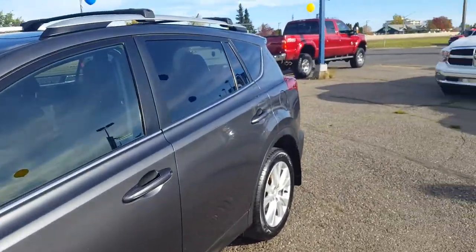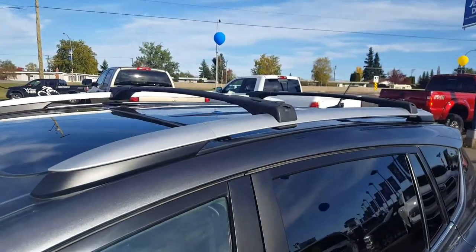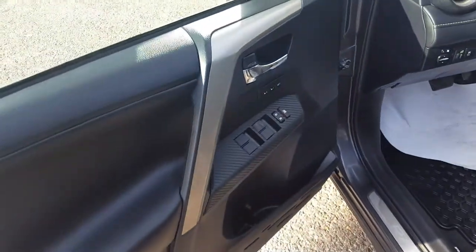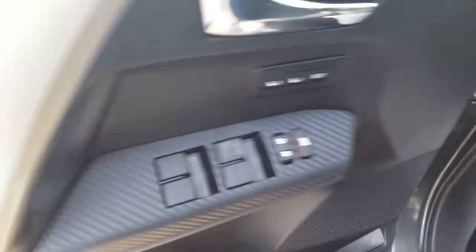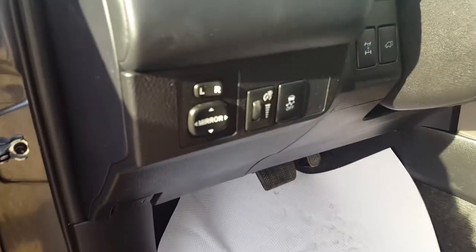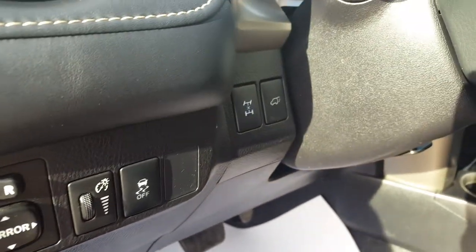As you can see, it's in great condition. Got your roof racks up top. Inside your driver's side door panel you have your power windows, power mirrors, and power locks. Power mirrors right there. Able to pop the trunk from up front.